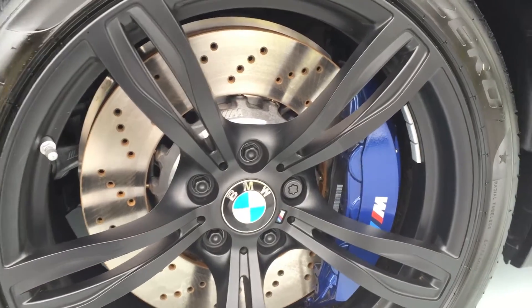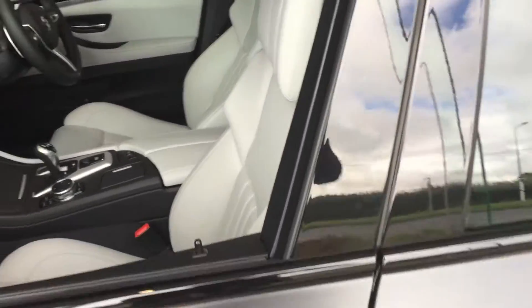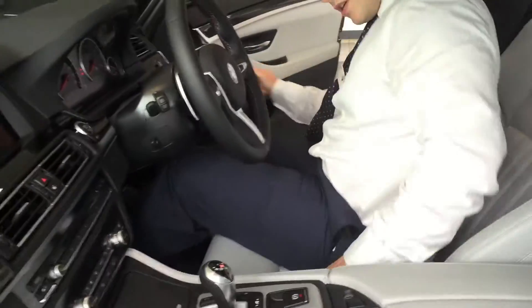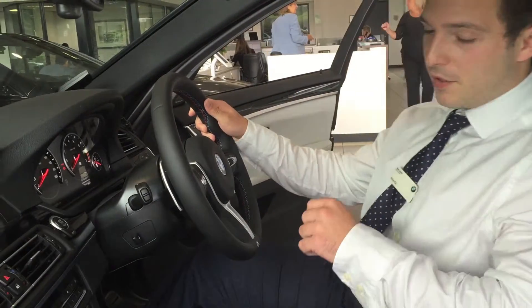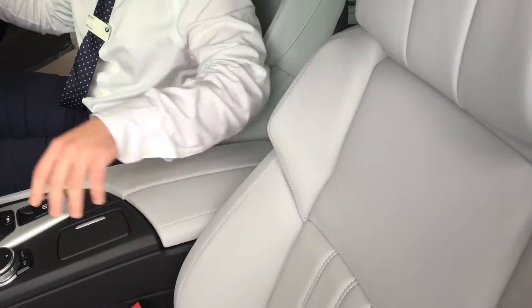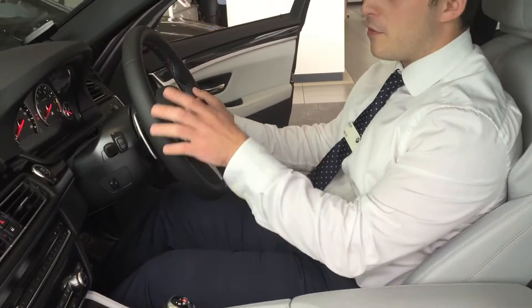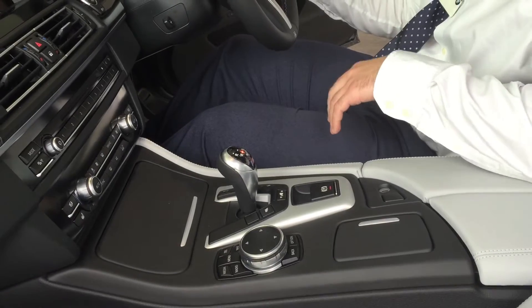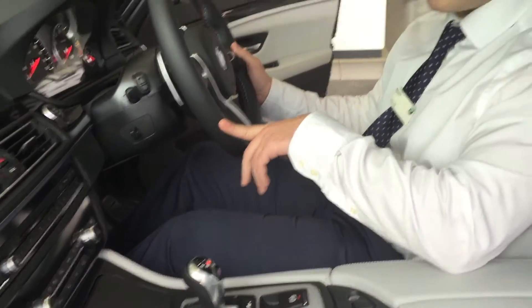If we move on into the interior — it's an incredibly plush cabin in the M5. This is the Silverstone leather with the comfort seats, very adjustable. And there's the fantastic seven-speed dual-clutch transmission gearbox; it really slams you in the back and gives a fantastic response.